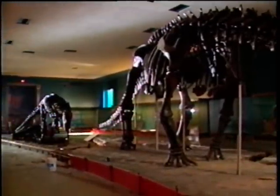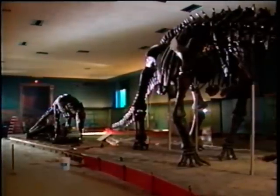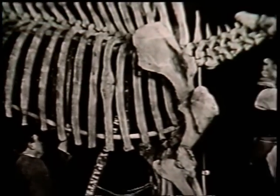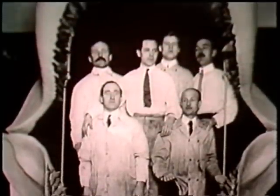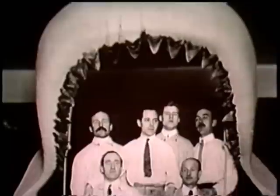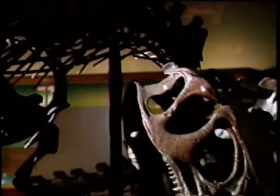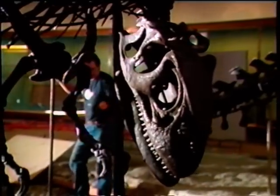Why is the museum going to all this trouble? Is it just to set up old bones in newer, more fashionable displays? Hardly. These exhibits were first assembled at the turn of the century, soon after many of these fossils were discovered. But since then, researchers have learned a great deal more about extinct plants and animals. The new information has led to surprising changes in the way we think about these ancient creatures.